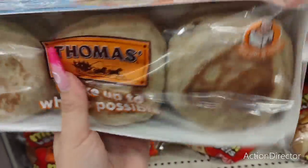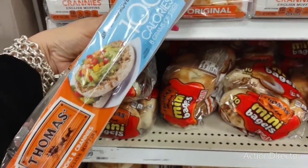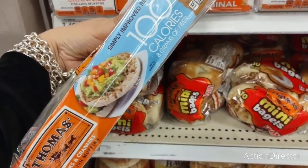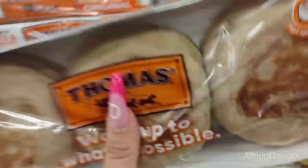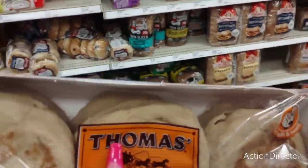I haven't tried these but they're 100 calories with 8 grams of fiber - light multigrain English muffins for $2.99. I think I'm gonna get these for me.